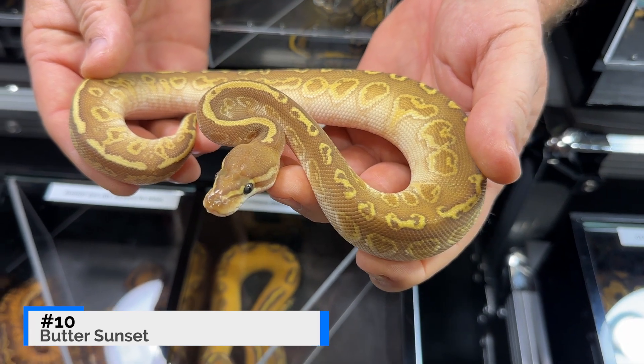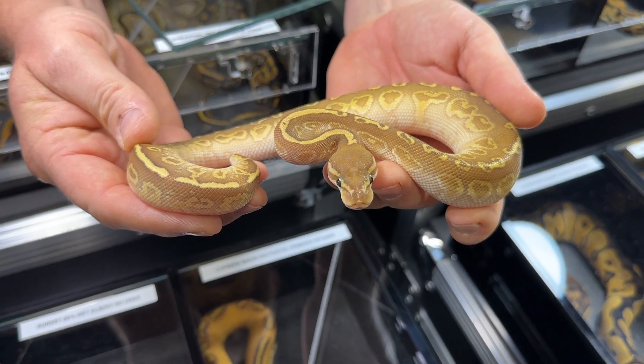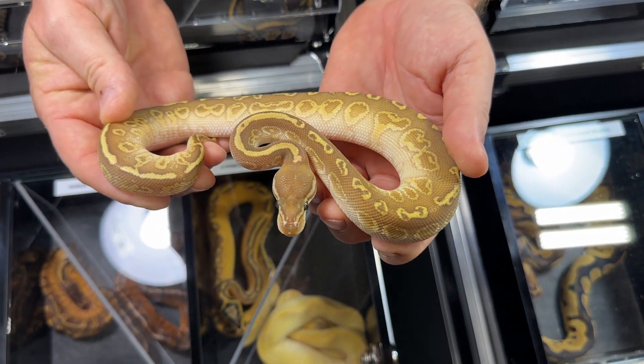The snake coming in at number 10 is a butter sunset from CD Constrictors. It's a pretty simple combination, but sunset really brought this new color palette to the ball python world. In combination with butter, it creates this very unique looking snake with super thin golden outline pattern on a very soft burnt orange down the entire body. One thing that sunset does tend to struggle with is browning out as it ages.